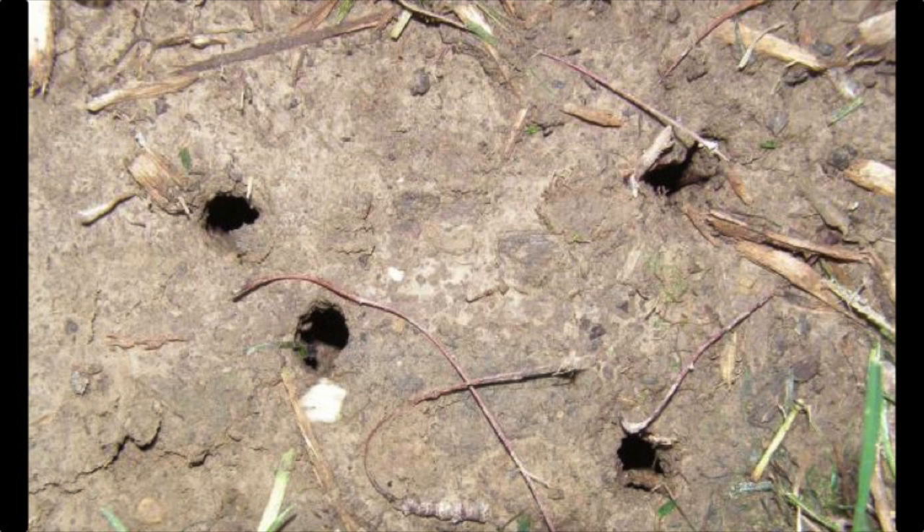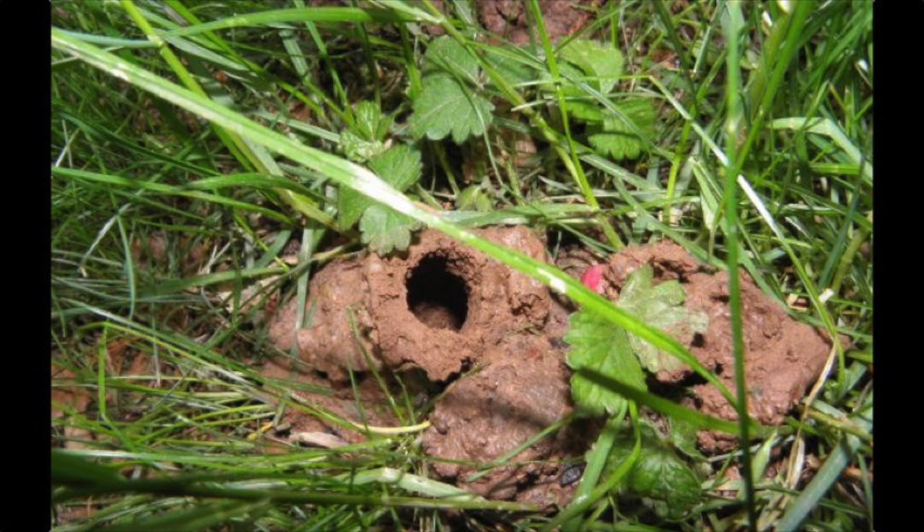Here's a photo of some cicada holes. They'll actually emerge through these holes. Here's a mound of dirt — I snapped off the top and you can see the hole inside of it.